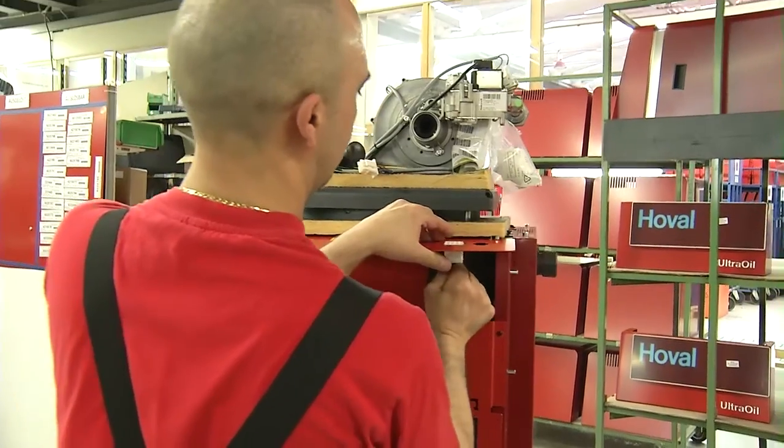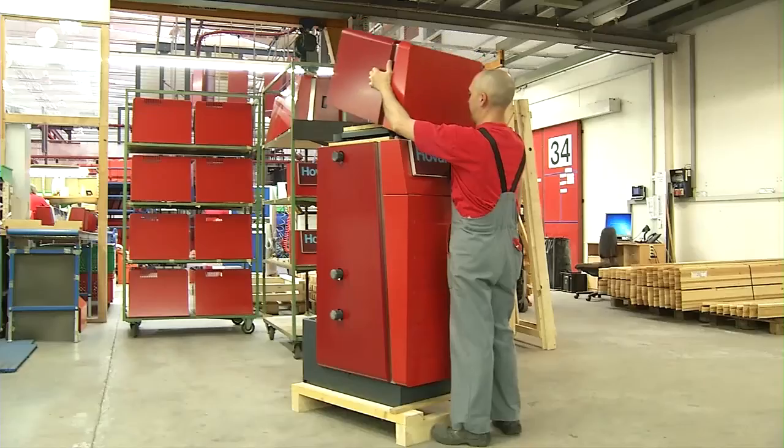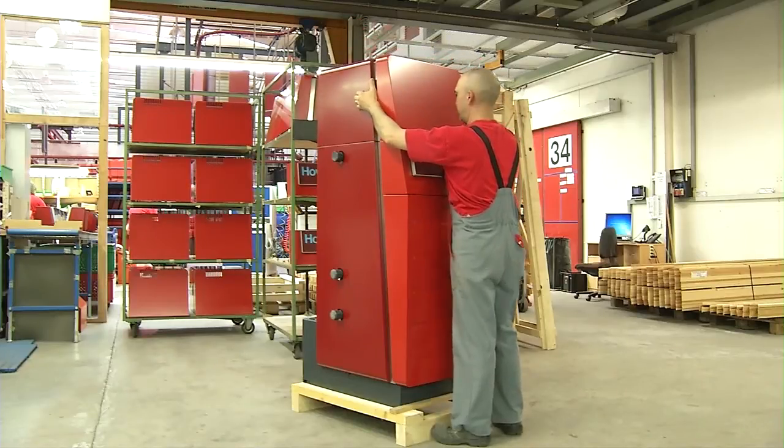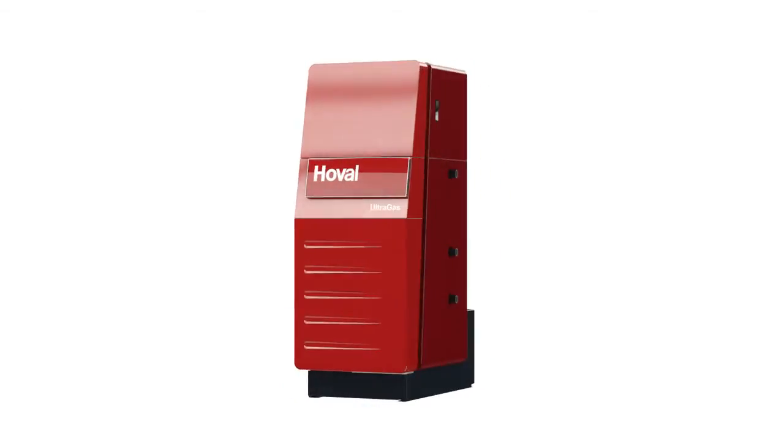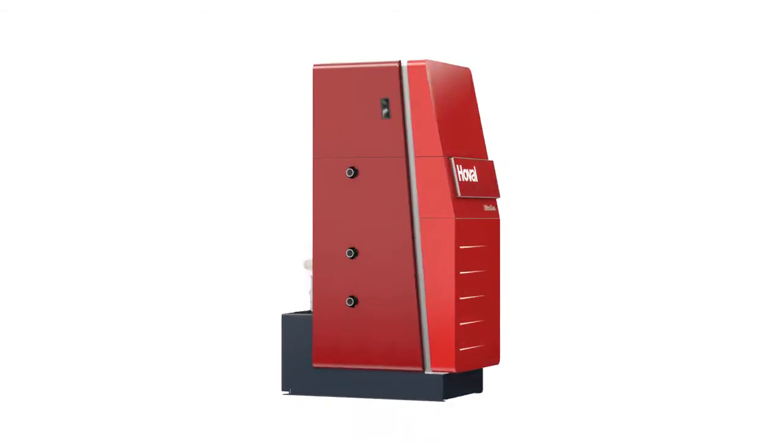This condensing gas boiler with its patented Alufair heat exchanger achieves outstanding efficiency levels. This saves resources, money and protects the environment through reduced CO2 emissions.